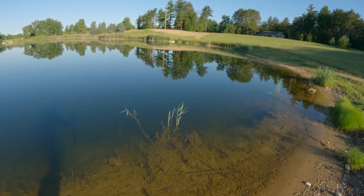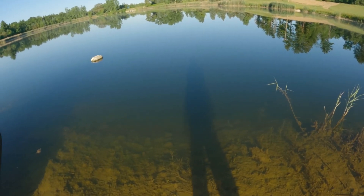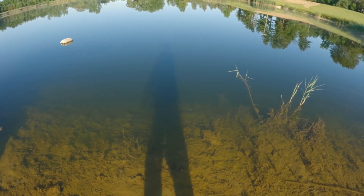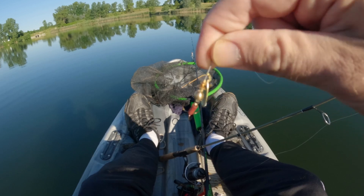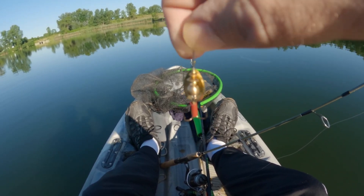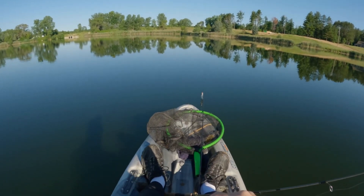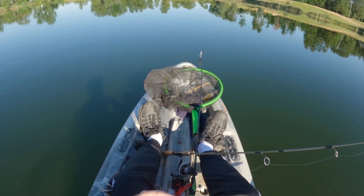Hey everyone, welcome into the channel. I'm out here at the gravel pit about to target some bass. I think we're gonna catch some fish — there's another one right here. I just saw some big bluegill right on my shadow. I love spinner fishing; I've never tried spinner fishing for bluegill, so this will be a first for me.